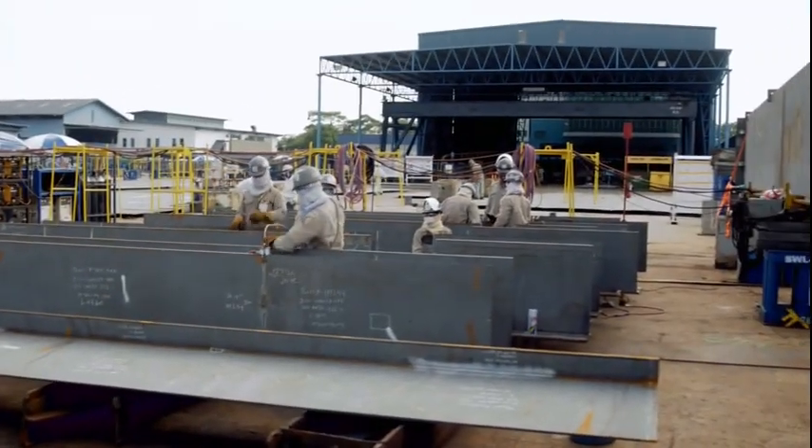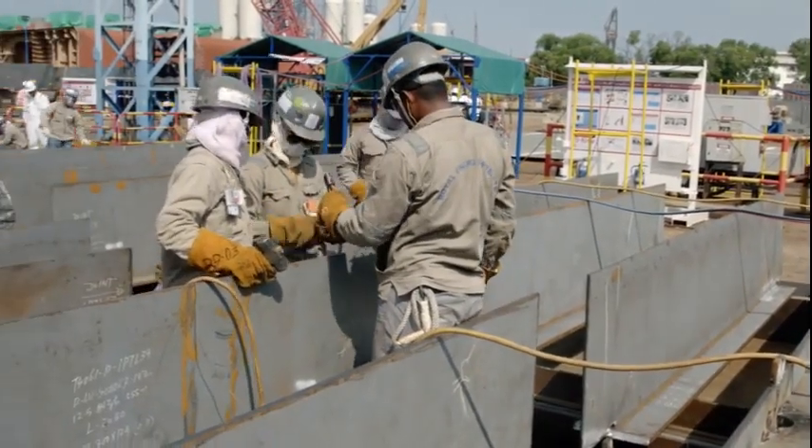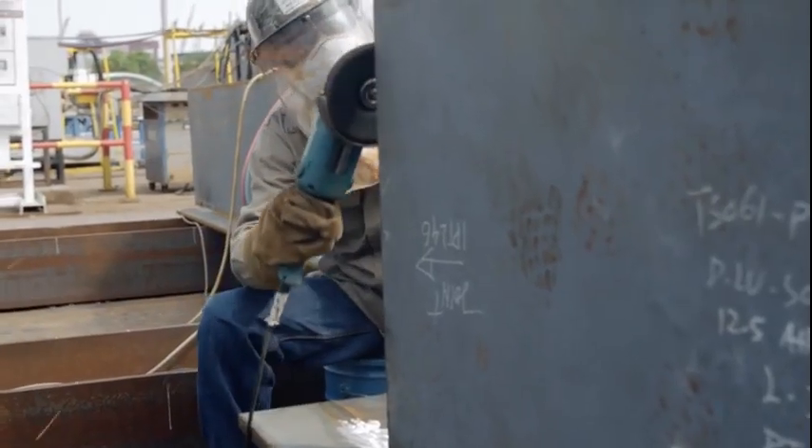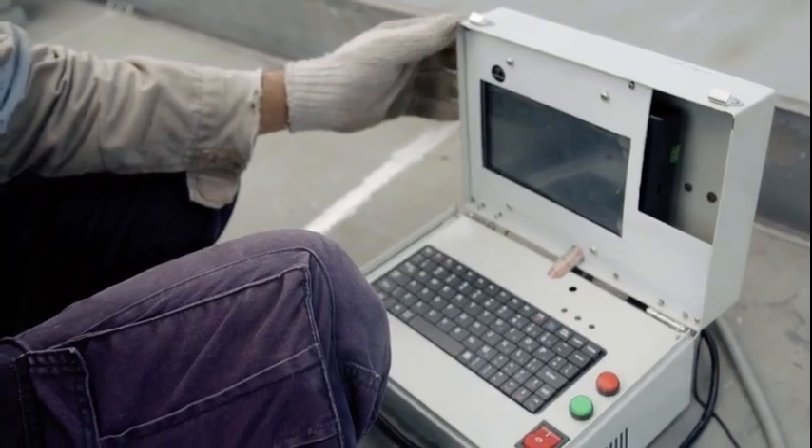On May 19, we started the construction of all the specific components to be integrated on the hull — all the marine structures, all the topside, and all the vessel components, part of the vessel upgrade, are to be done in Singapore.